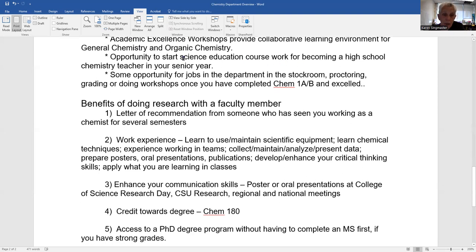We also have the opportunity to start science education coursework a little earlier. If you're interested in becoming a high school teacher, that science education coursework is relevant to moving into a career as a science teacher a little faster.